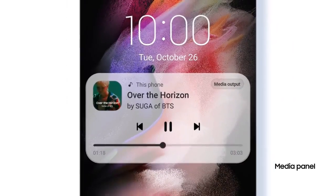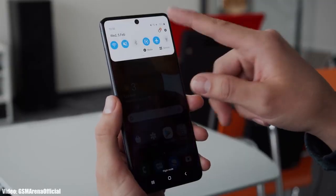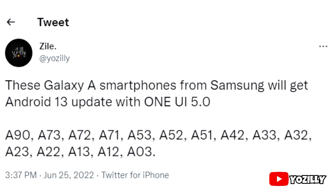It's pretty early to talk about Android 13 and One UI 5.0 since they are still under development and in beta stages. But for now, let's take a look at the Samsung smartphones that will get the official Android 13 update with One UI 5.0. If you have these A-series smartphones — A90, A73, A72, A71, A53, A52, A51, A42, A33, A32, A23, A22, A13, A12, or A03 — then you will definitely get the Android 13 update with One UI 5.0.